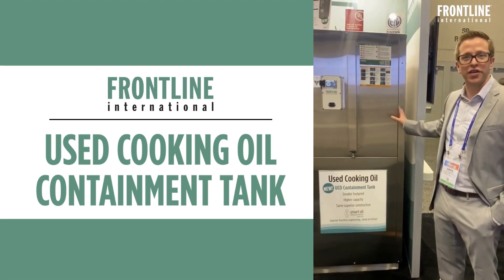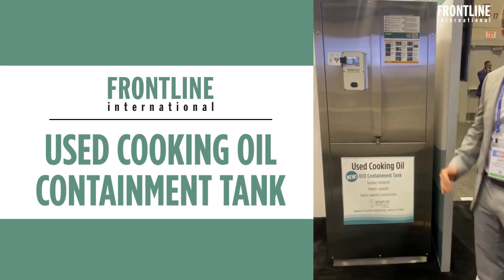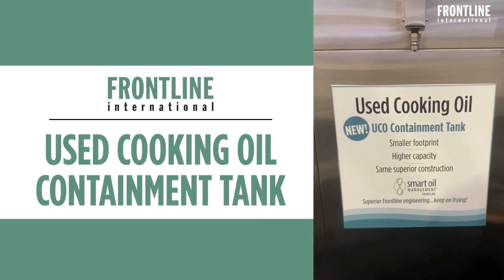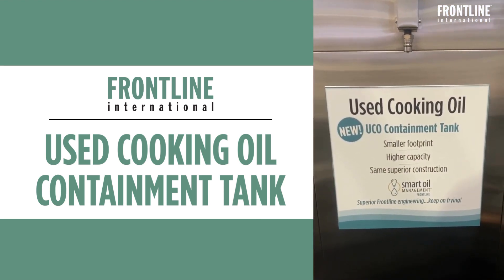What do we get out of that? The tanks are well far from space saving and more efficient with the footprint that we're given. Basically, we're able to lower the footprint and hold even more oil in the given space that we have.